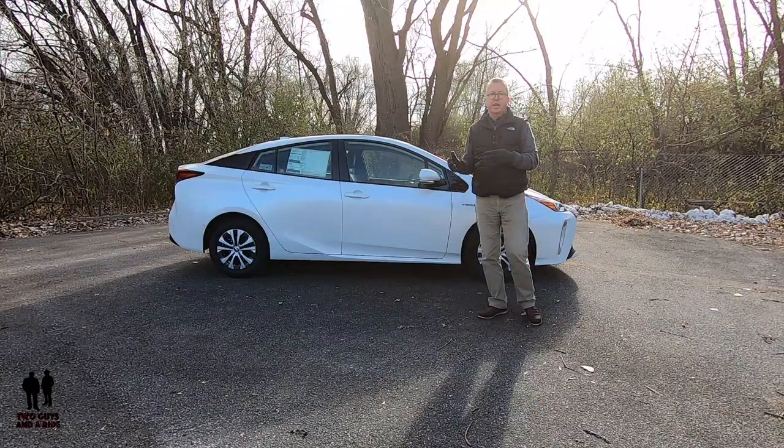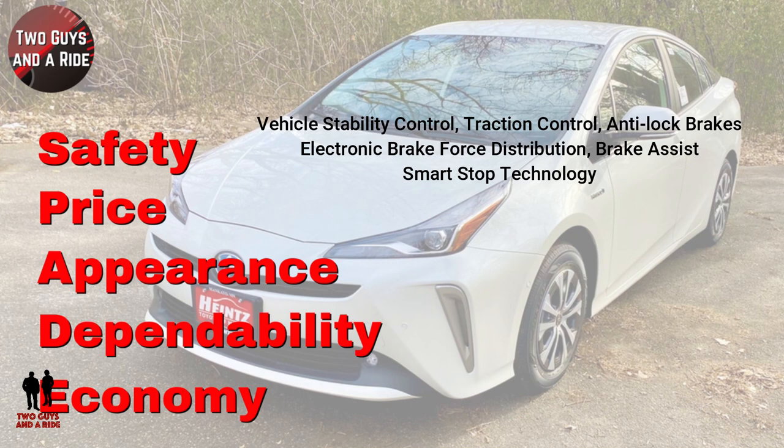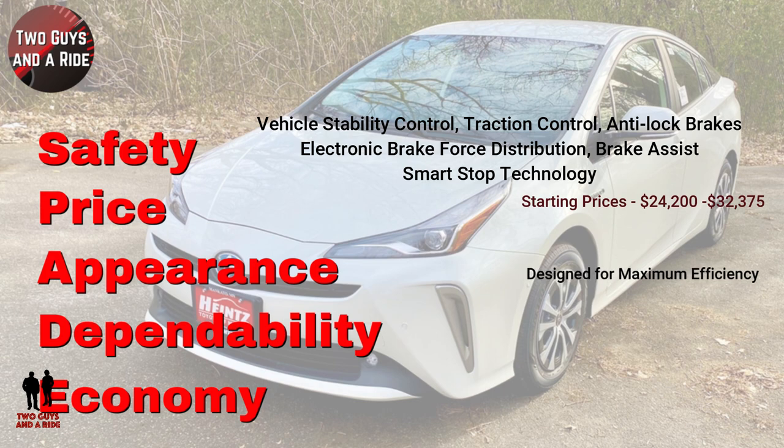On our SPADE scale — safety includes vehicle stability control, traction control, anti-lock brake system, electronic brake force distribution, brake assist, and smart stop technology. As far as price, the Prius ranges from $24,200 up to $32,375 starting price. Appearance-wise, all the lines and bulges are designed to cheat the wind for the best possible economy. The Prius has always screamed hybrid.